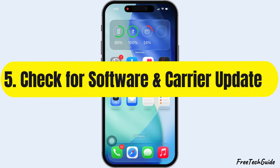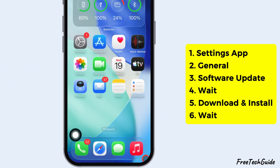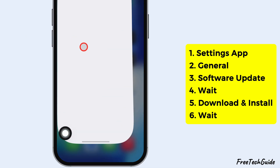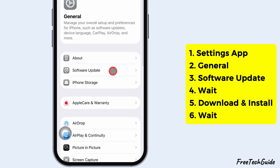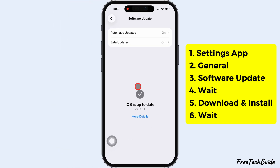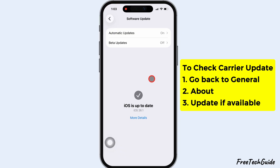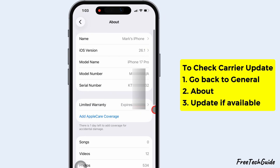The fifth solution is to check for a software and carrier update. Open the Settings app, scroll down and tap on General, then tap Software Update and wait a moment. If an update is available, tap Download and Install or Update Now. To check the carrier update, go back to General Settings and tap on About. If you see a carrier update, go for it.